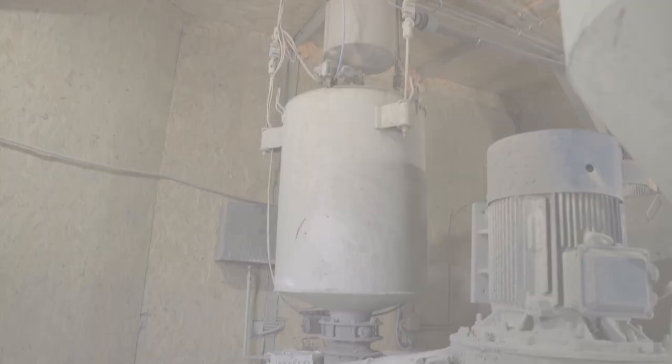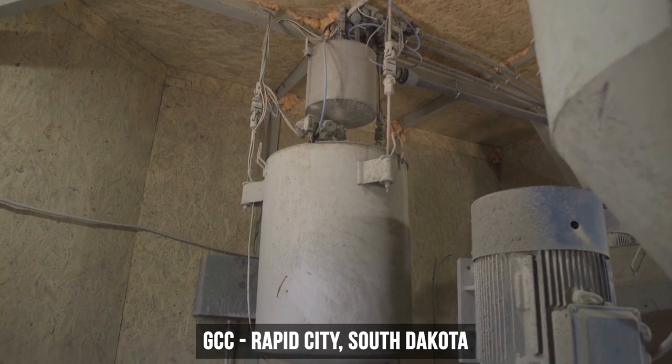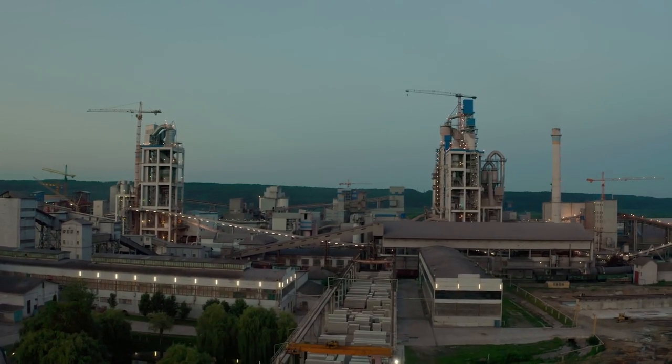GCC's in Rapid City, South Dakota is a cement plant that upgraded its preheater and improved kiln combustion efficiency. This plant and GCC's factory in Pueblo, Colorado also integrated alternative fuels.